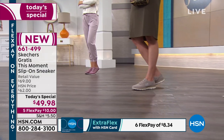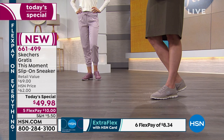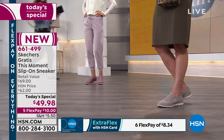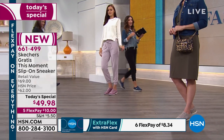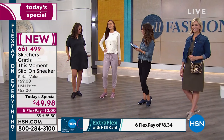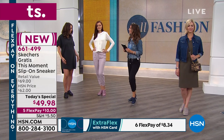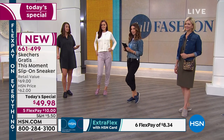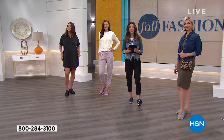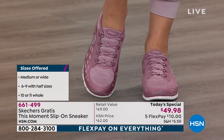I think we can all appreciate how great these feel. I would say order true to size — would you agree, Emily? Yes, and if you're going to wear a thicker sock, go up a half size. Other than that, they're true to size; you can go sockless and be perfectly comfortable. Your feet will feel the difference — that's why I've been a huge fan of Skechers for years.